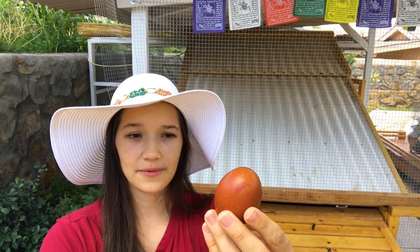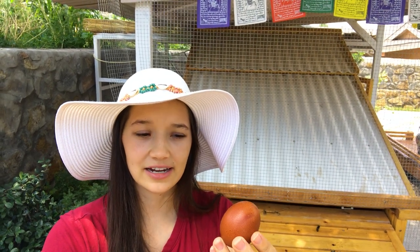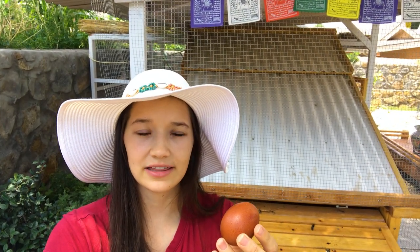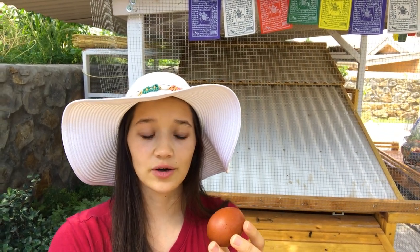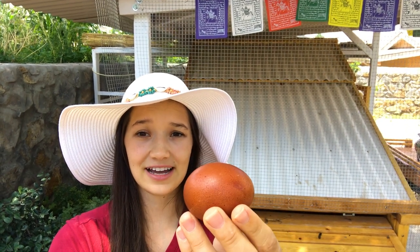This egg is from a black copper Moran's chicken. I'm really surprised with how quickly this chicken has laid an egg because I've read that they can wait up to eight to nine months to lay an egg. So it's been four months and two weeks and we got this really nice sized egg.